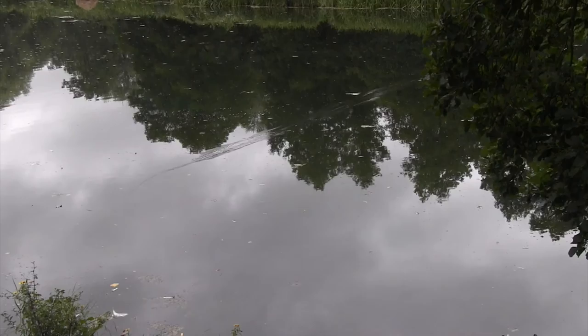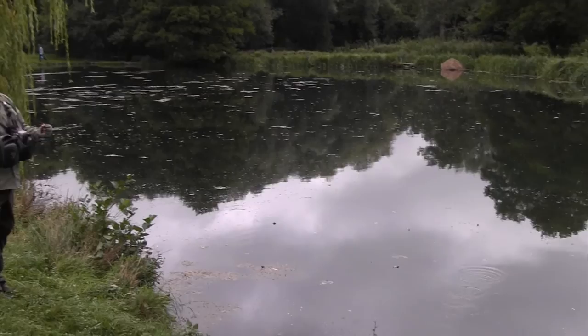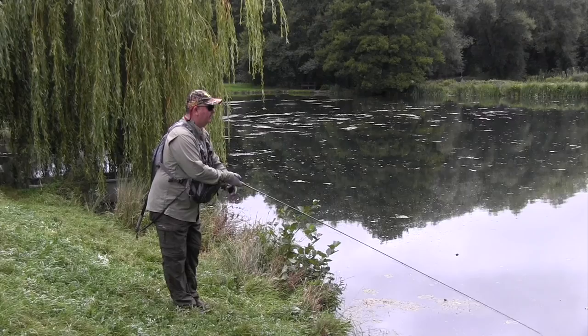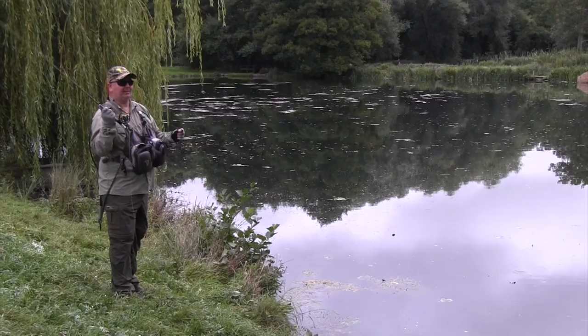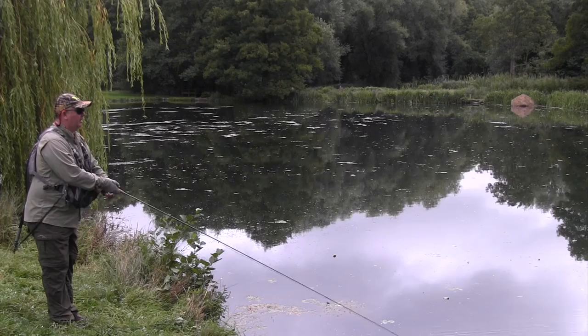We're on Long Lake now, which is the biggest of the four lakes at about an acre in total. The sight fishing aspect of Holbury Lakes is fantastic - as clear as the chalk stream rivers, with visibility to about 12 to 14 feet. You literally walk around, see your fish, pick the one you want to go for, and cast a fly over it.